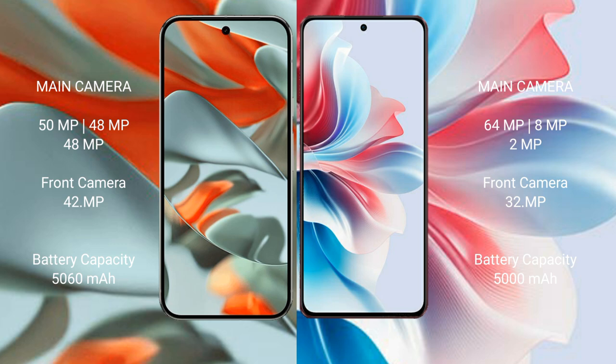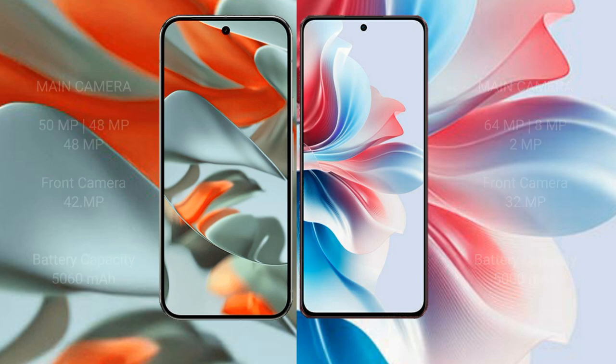Google Pixel 9 Pro XL has a 5060mAh battery with 37W fast charging support. Oppo F25 Pro has a 5000mAh battery with 67W fast charging support.